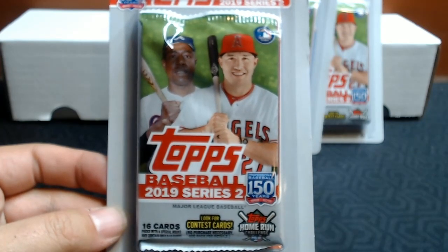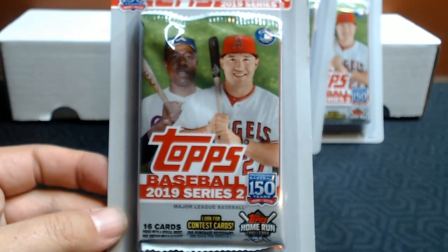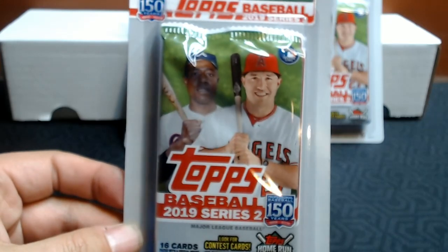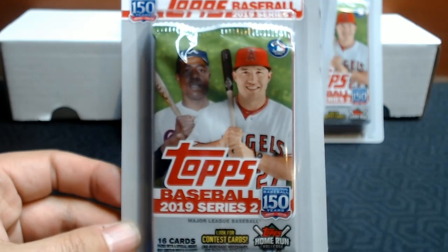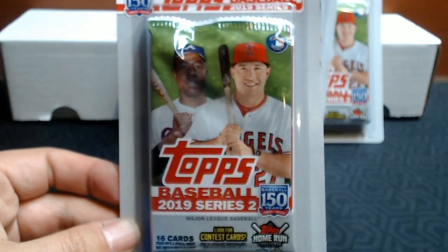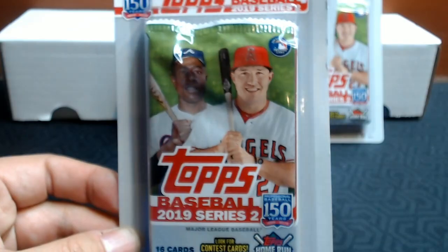Hey everybody, it's Barry K with Cards for Days bringing you a new video. I was heading to a Meijer big box store. I don't know if Meijer is common everywhere in the U.S., but I was just looking to see what they had in terms of baseball cards, and I found these.